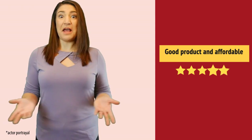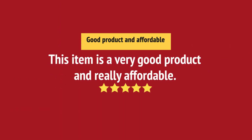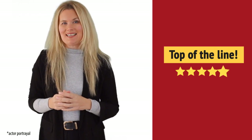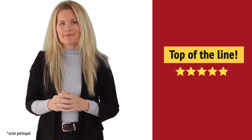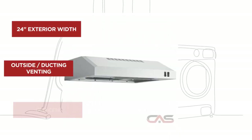Good product. I'm satisfied. Exactly what I needed. And it's got some great features.